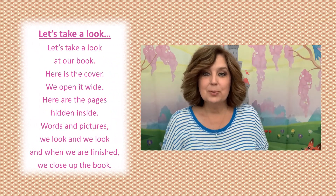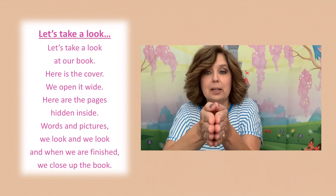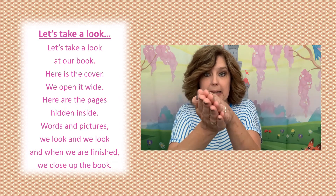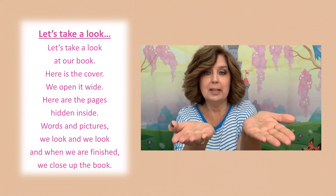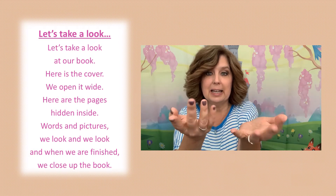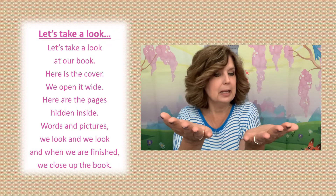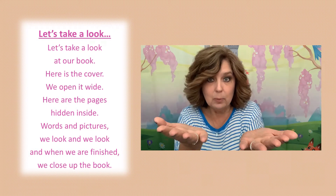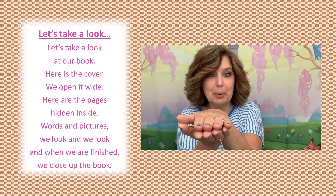We're going to get ready to read with a new rhyme. Here is the cover, we open it wide. Here are the pages hidden inside. With words and pictures we look and look, and when we're done we close up the book.